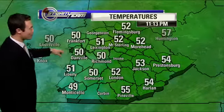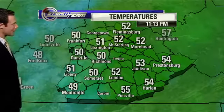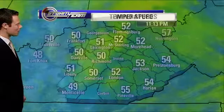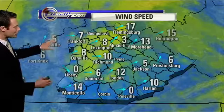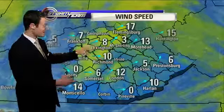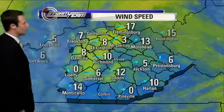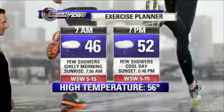Temperatures outside right now: 51 in Lexington, 50 degrees in Richmond as well as Somerset, 49 from Monticello — most of us in the lower 50s, Jackson at 53. Sustained winds have calmed down somewhat, but still seeing wind gusts up around 20 miles per hour at times, with sustained winds about 5 to 15 miles per hour mainly out of the west.